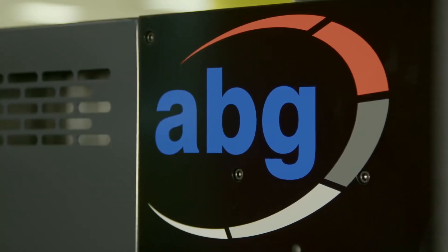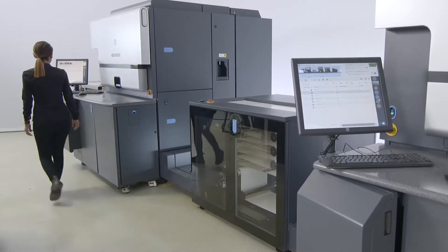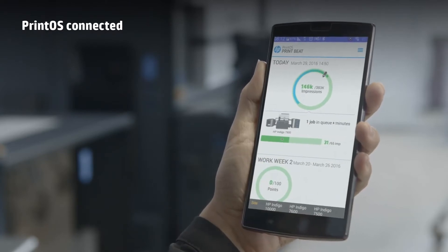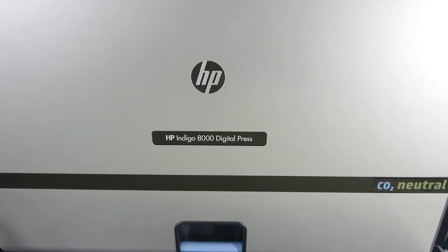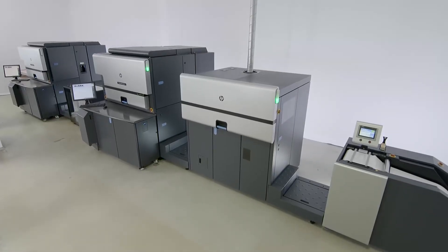The HP Indigo 8000 is now cloud connected. The HP PrintOS — this revolutionary print production operating system — comes with a set of web and mobile apps and helps you get more out of your presses, simplifying and automating production. The HP Indigo 8000: the most productive and versatile narrow web platform, full color, at up to 80 meters per minute.